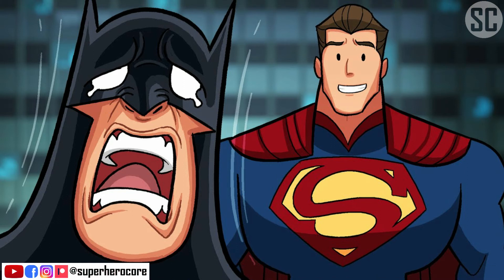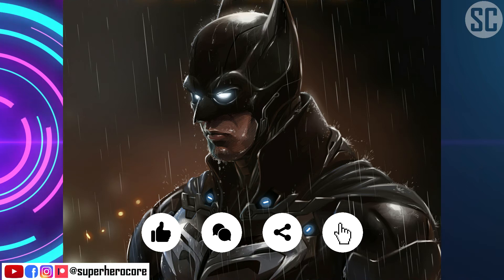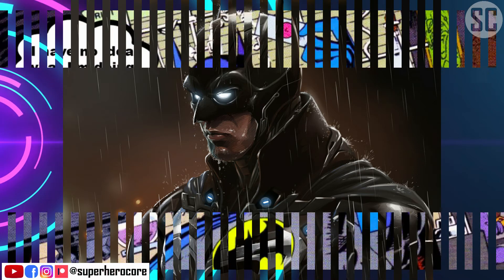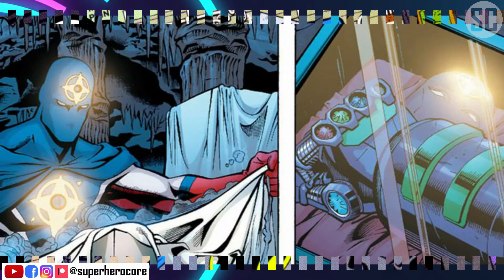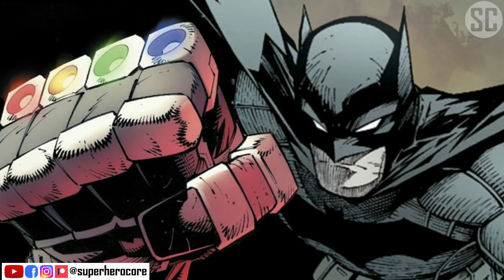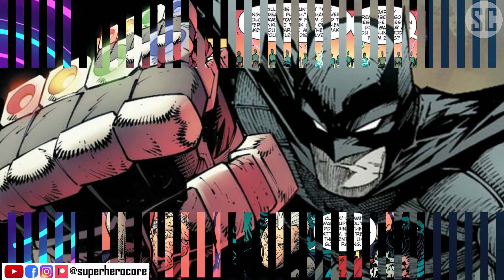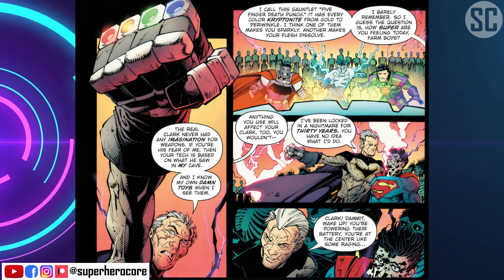Batman wasn't born with powers, so he's relied on advanced tech and his own incredible detective skills to foil some of Earth's — and beyond — most sinister villains. However, with Batman out of action during the 52 storyline, a fellow hero makes quite the interesting discovery in the Batcave: that Bruce has his own special weapons, including a gauntlet similar to Thanos' Infinity Gauntlet.